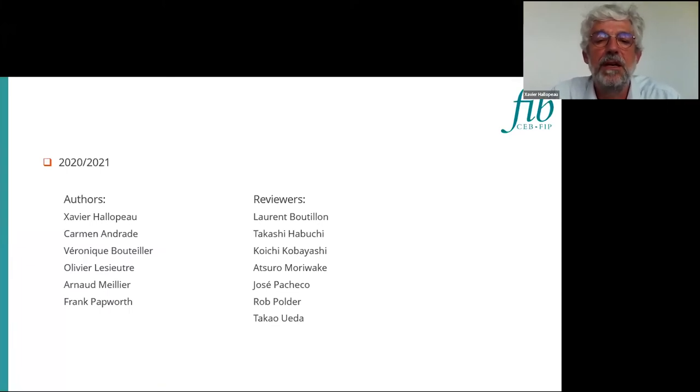And I will thank all the reviewers: Laurent, Takashi, Koishi, Atsuro, Jose, Rob and Takao.